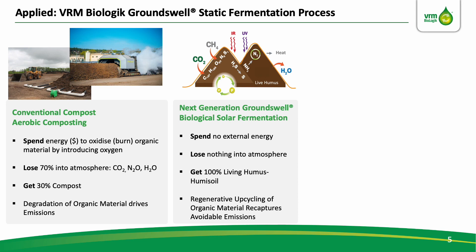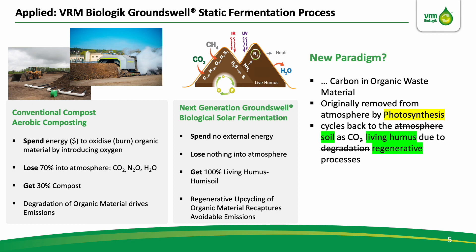Emissions from conventional practices are completely avoided, and this is because regenerative upcycling of organic material recaptures avoidable emissions. The takeaway here is that there's a world of difference between these two. If we really look at this statement, there is a type of photosynthesis that cycles not into atmosphere but into the soil — not in the form of CO2, but as soil organic carbon, living humus — and not a degradation process, but due to regenerative processes.